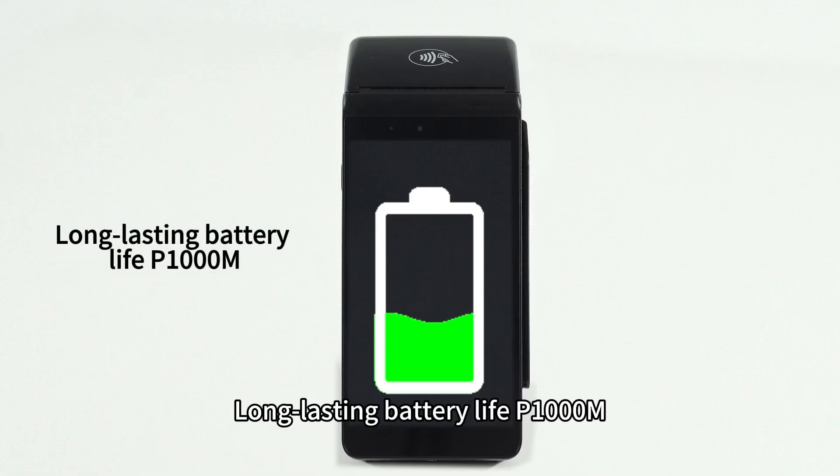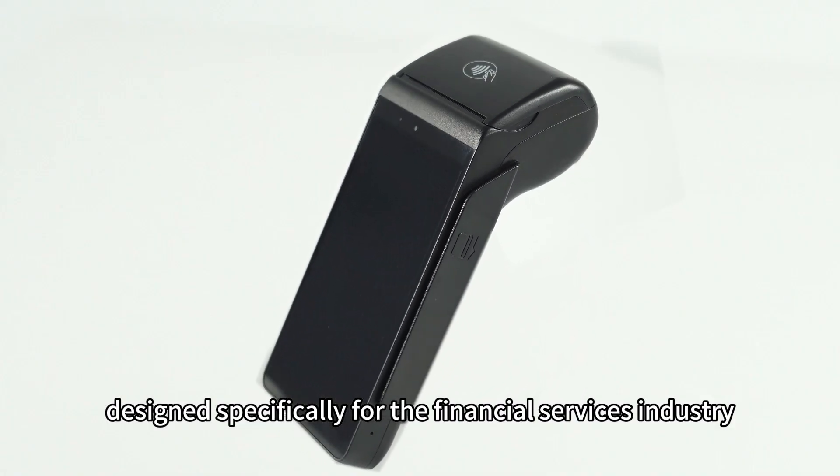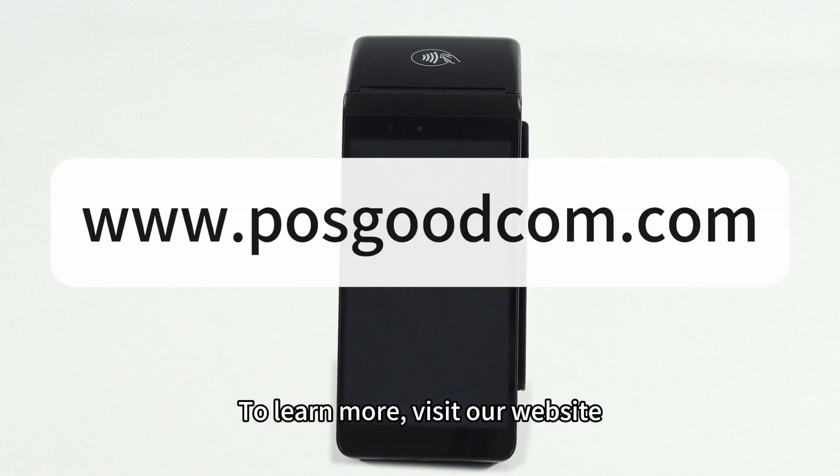With long-lasting battery life, the P1000M is designed specifically for the financial services industry — the perfect combination of innovation and reliability. To learn more, visit our website.